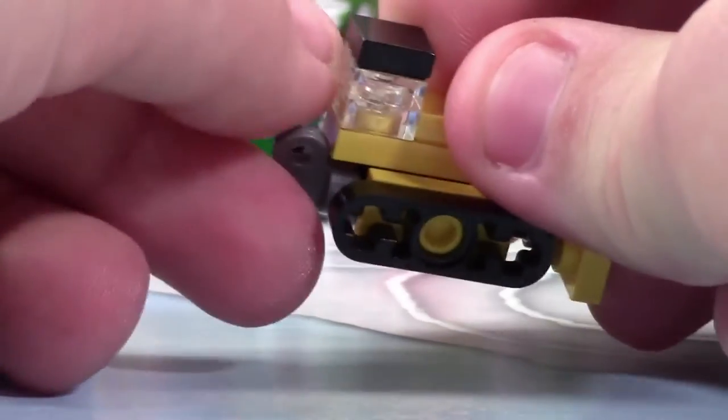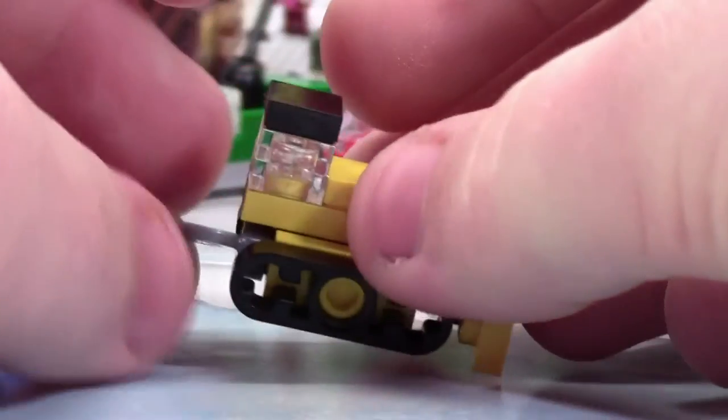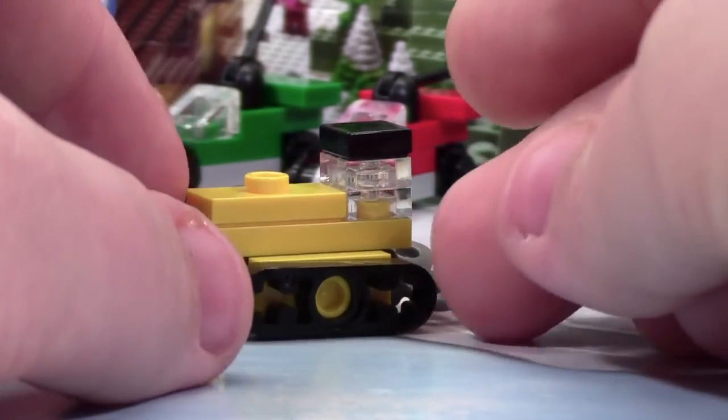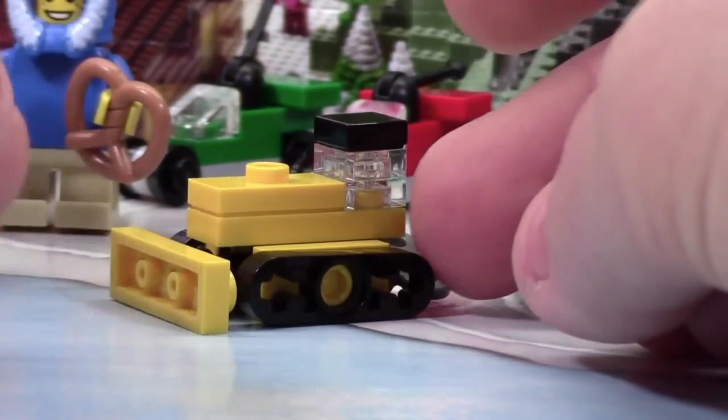Yeah, and you can actually wind it up, so that's pretty neat. Over here it's pretty much the same, and up top you can just kind of see there's a use of 1x1 plates just to kind of look like where the conductor or the driver would sit.